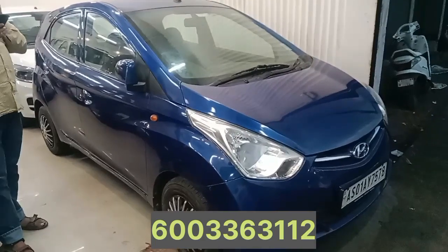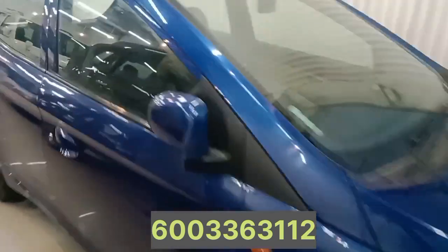This is the model 2012. It's running 64,000. The price is about 230.